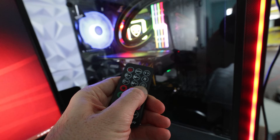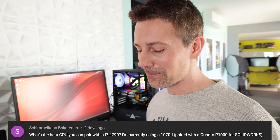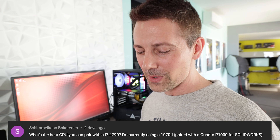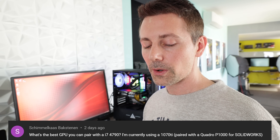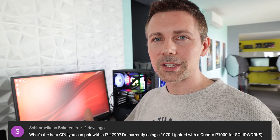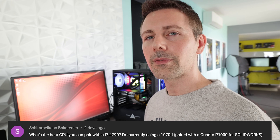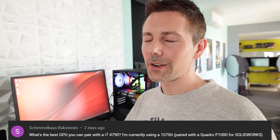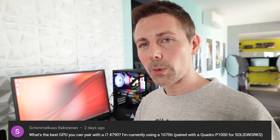We've got the question of the day, which comes from Baxtonon — I apologize if I've butchered that. The question is: 'What's the best GPU you can pair with an i7-4790? I'm currently using a 1070 Ti paired with a Quadro P1000 for SOLIDWORKS.' So that's pretty much for dedicated gaming. Four cores, eight threads — as we saw here with the four-core, eight-thread 7700K, even though it's better than the i7-4790, it's still not adequate for an RTX 3070 in my opinion. So basically, in terms of what you've got now, the 1070 Ti is very close in performance to a 1080 — I'd just stick with that. Very good balance there.